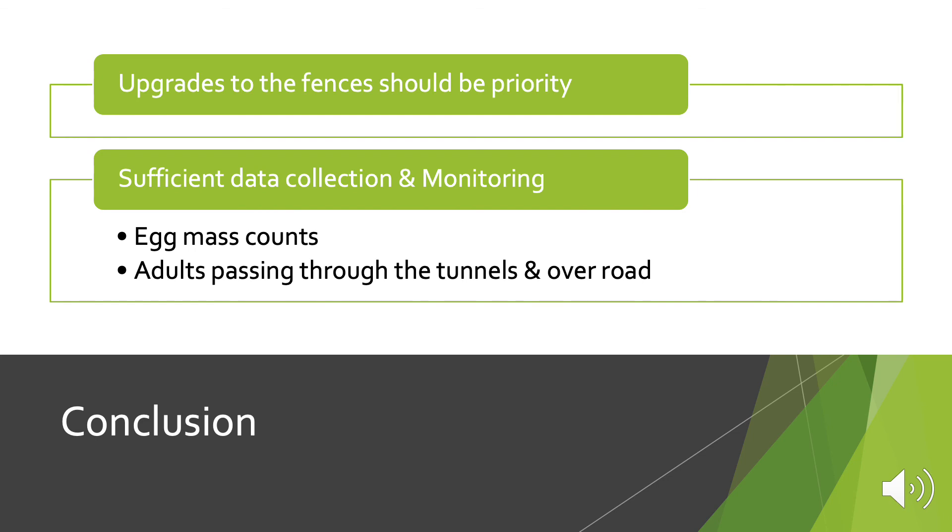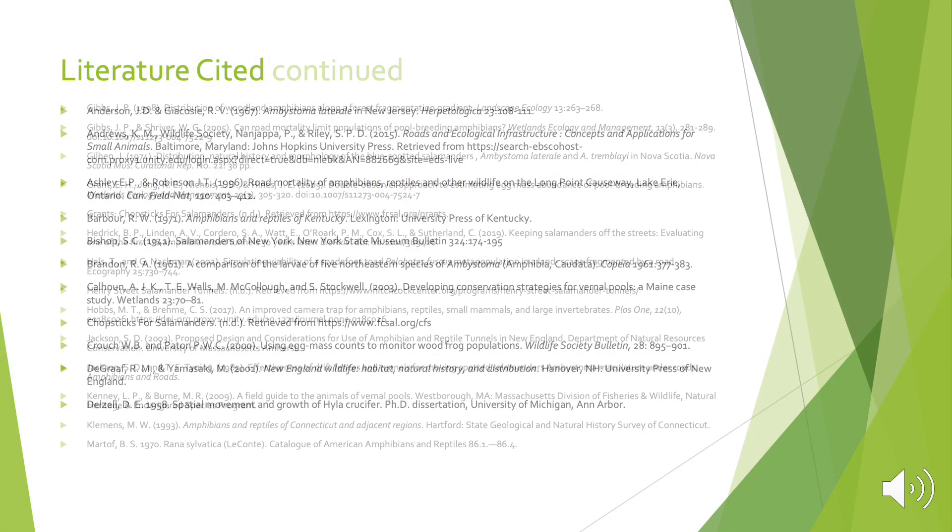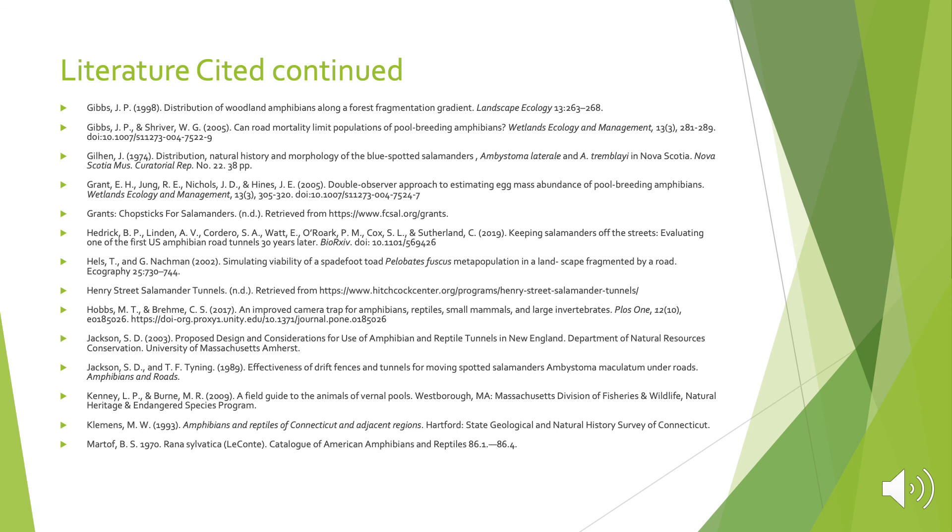Finally, upgrades to the fences should be a priority over potentially replacing the tunnels, because of all the problems with salamanders crossing over the road. There should also be a focus on sufficient data collection and monitoring — they should do egg mass counts and look at adults passing through the tunnels and over the road each year. This will help determine the efficacy of the tunnels and if any improvements are needed to replace the tunnels with larger structures. And that is the end of my project. I hope you all enjoyed. Thank you.